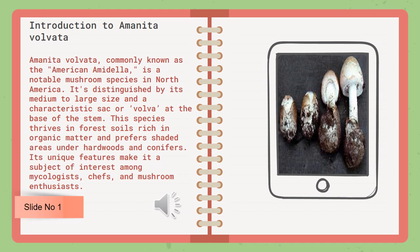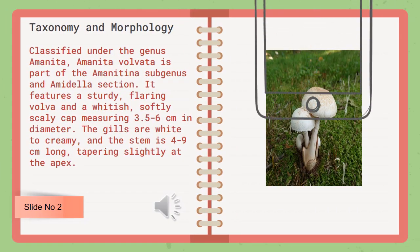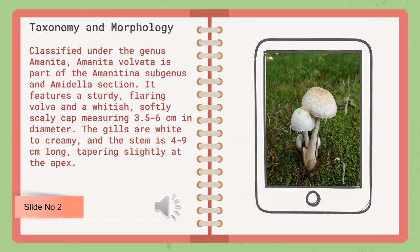Its unique features make it a subject of interest among mycologists, chefs, and mushroom enthusiasts. Classified under the genus Amanita, Amanita volvata is part of the Amanitina subgenus and amanita section.